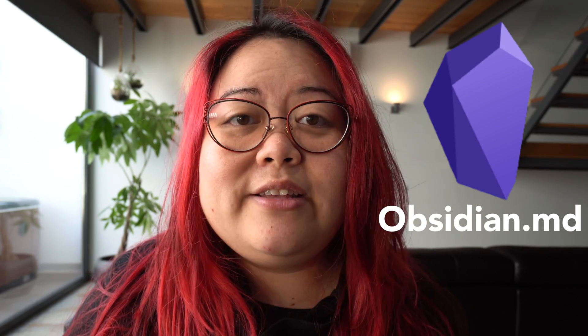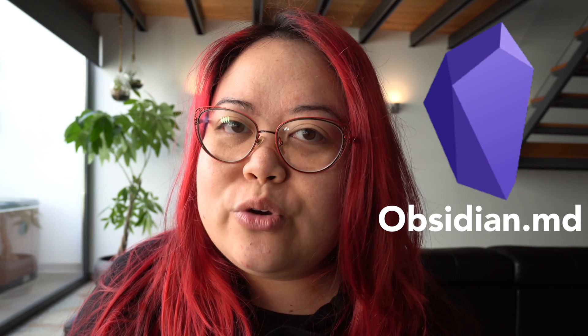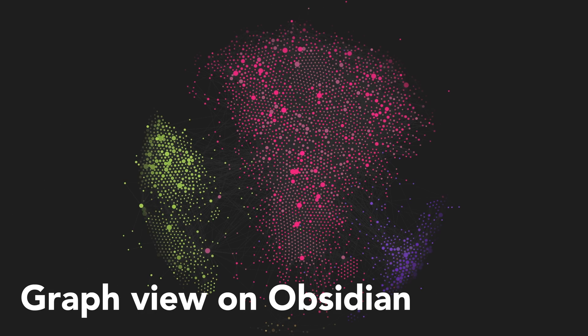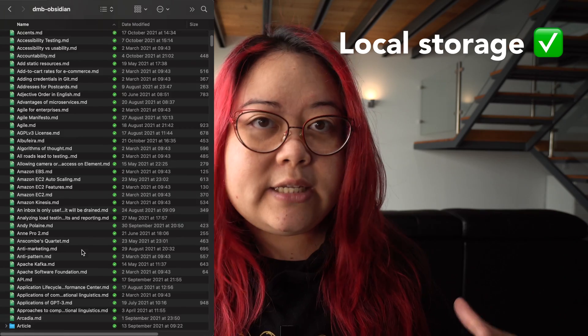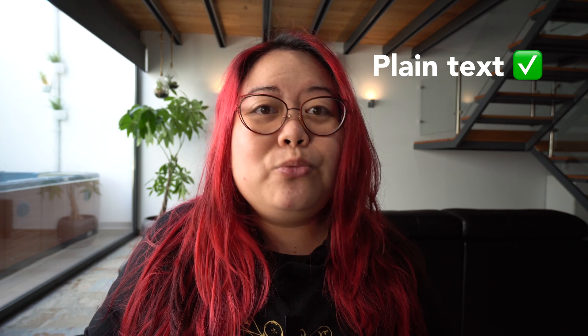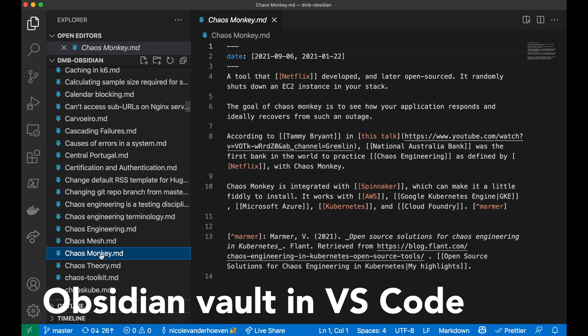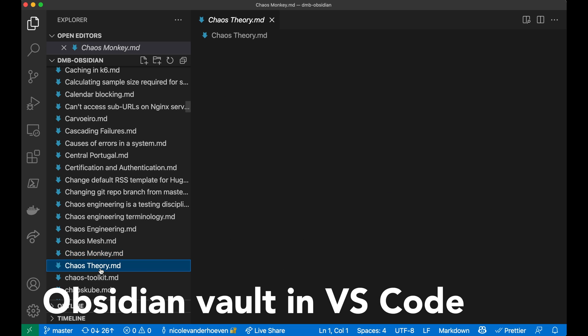So what is Obsidian? Obsidian is a free app that many call a note-taking app, which is technically true, but I think it's more than that — it's more like your second brain. Some of the things that I like about it are that it lets you store your notes locally, and you can then decide to back it up on the cloud if you want to. And it stores it in plain text, which is really good for longevity.